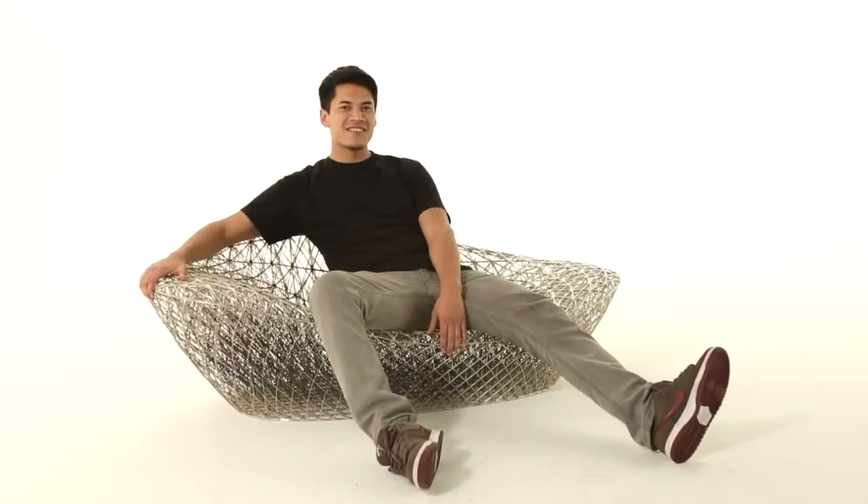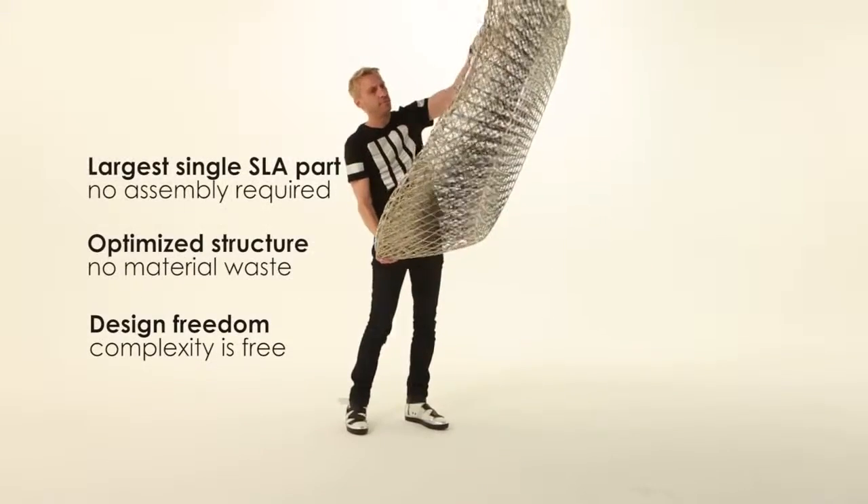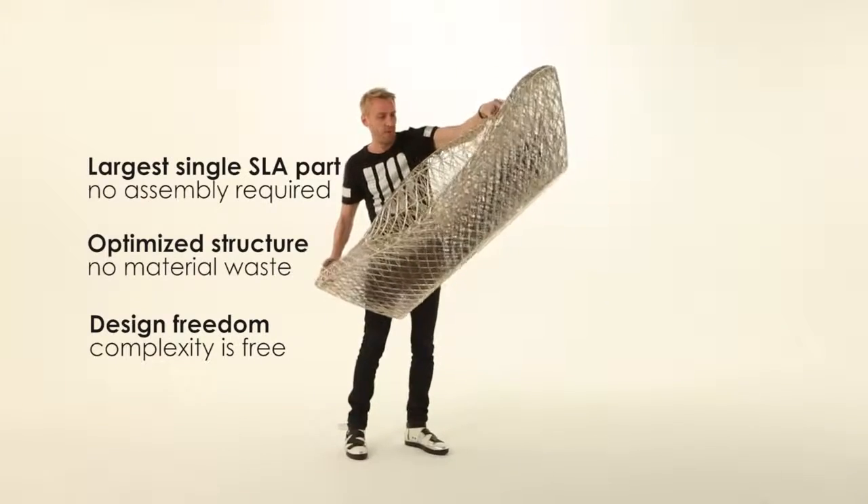Imagine how much material we'd be able to save — from products, from building materials, from whatever — if we're able to manufacture things like this. Transportation costs will be marginal, energy consumption will be less. There's a whole range of benefits which we can't even fathom today.